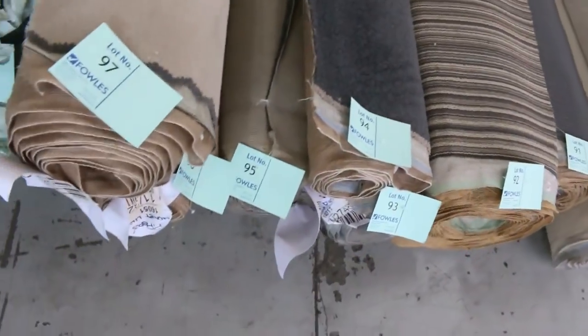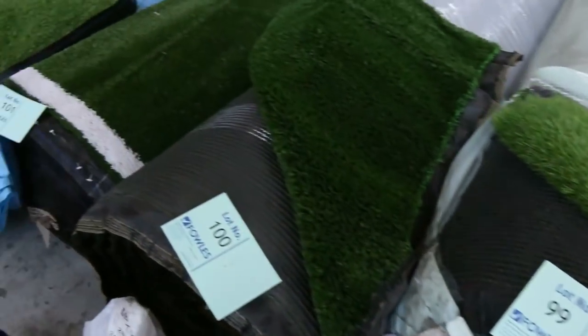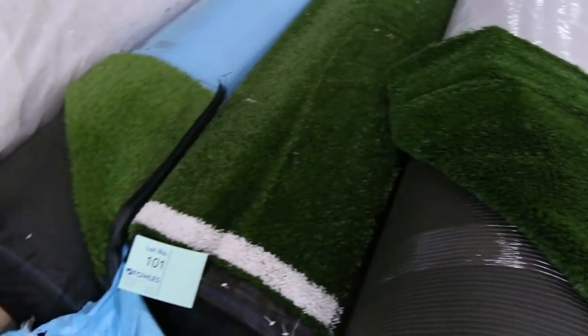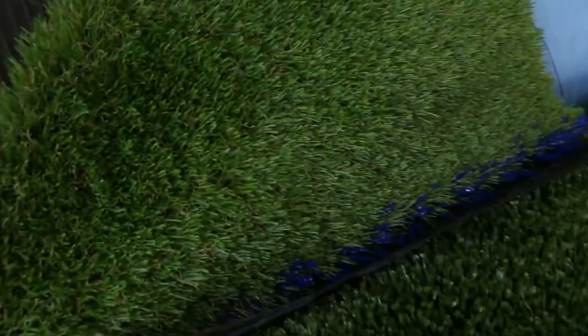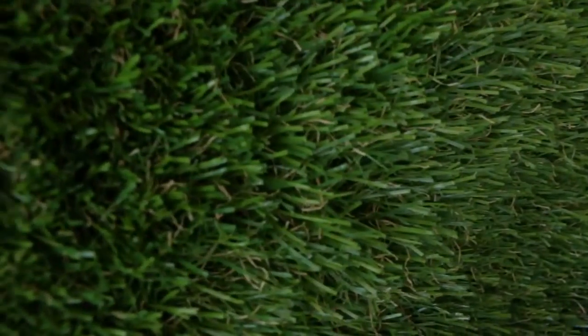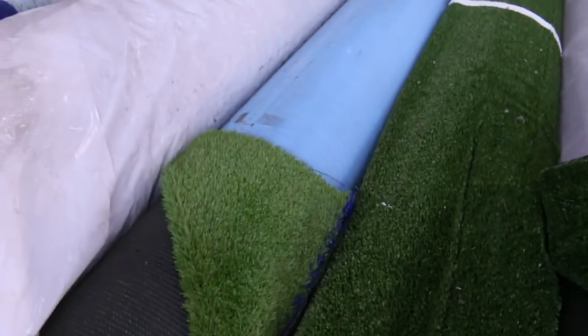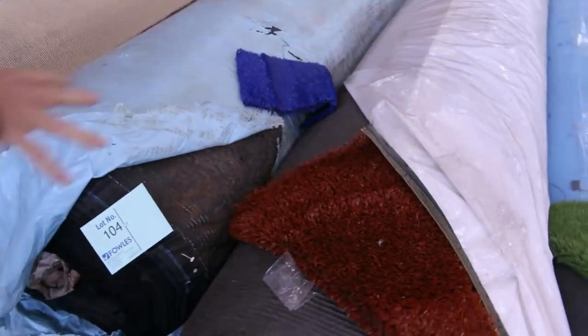We've got plenty of artificial turf — we've got some here and more to come. It can start anywhere from $5 a square metre. And some of this landscape type grass which is really nice and thick, around $15 a square metre. We are selling by the square metre, but that's under half price from $15 a square metre. Couple of colours there also for $5.